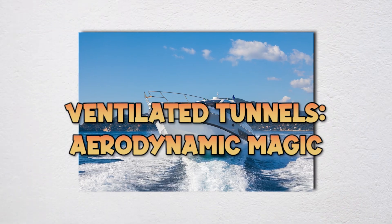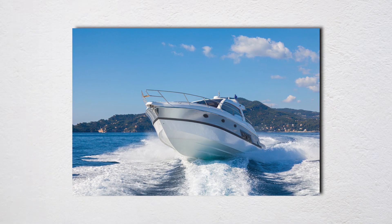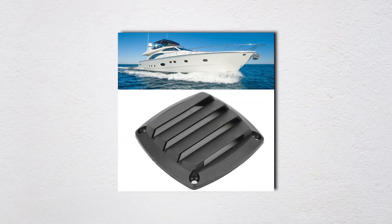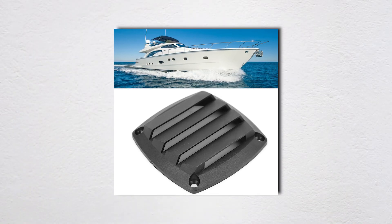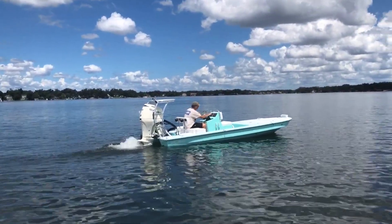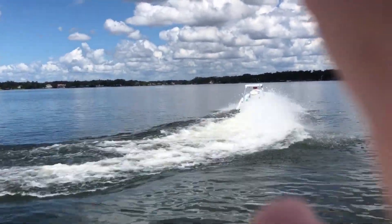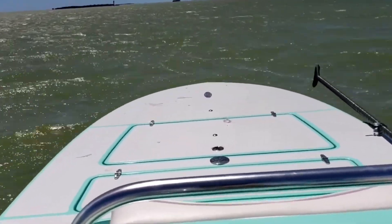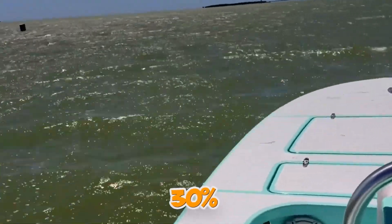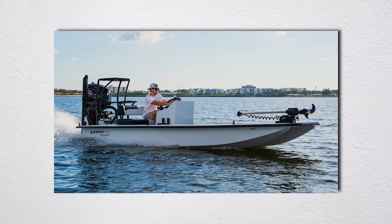Ventilated tunnels capture air between sponsons, creating aerodynamic lift that supports boat weight and reduces drag. Moving through air creates 800 times less drag than water — essentially free horsepower. Forward motion compresses air in the tunnel, creating a high-pressure cushion, while sponsons act as wing end plates making airflow dramatically more efficient. Research shows properly designed ventilated tunnels reduce resistance up to 30% at high speeds, translating to higher top speeds or better fuel economy.